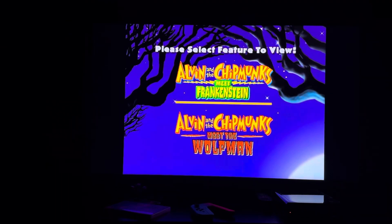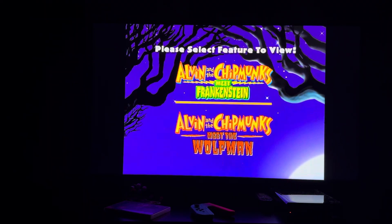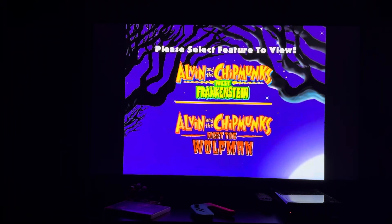Hey everyone, Doodle Pops Fritter One here. Today I'm going to do another DVD menu walkthrough. This time it's the 2017 DVD of Alvin and the Chipmunks Scarific Double Feature. This DVD menu walkthrough was requested by Jared Skira.